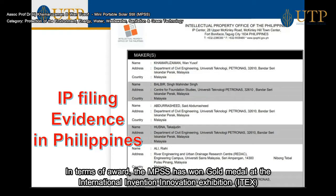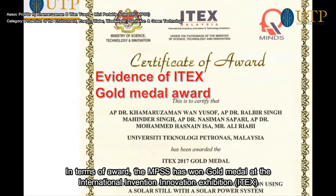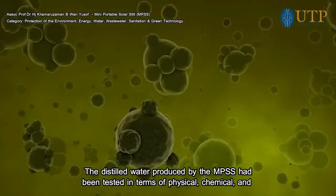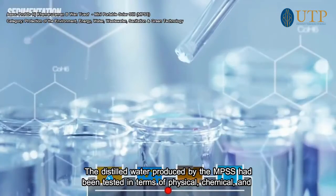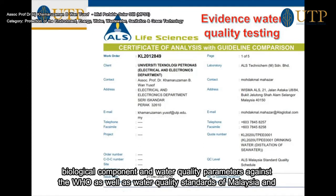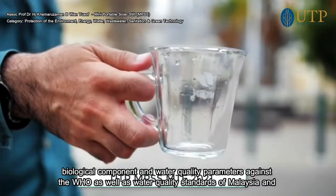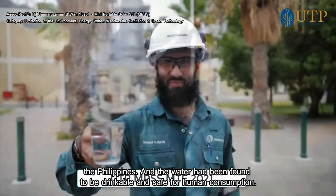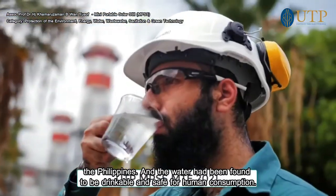In terms of awards, the MPS has won the gold medal from the International Invention Innovation Exhibition Malaysia (ITEX). The distilled water produced by the MPS has been tested in terms of physical, chemical, and biological components and water quality parameters against WHO standards as well as the water quality standards of Malaysia and the Philippines, and the water has been found to be drinkable and safe for human consumption.